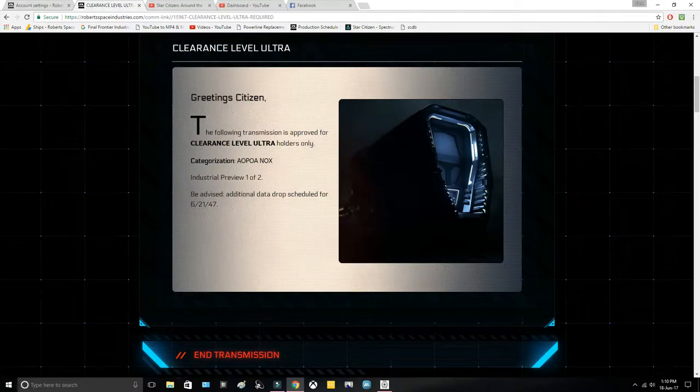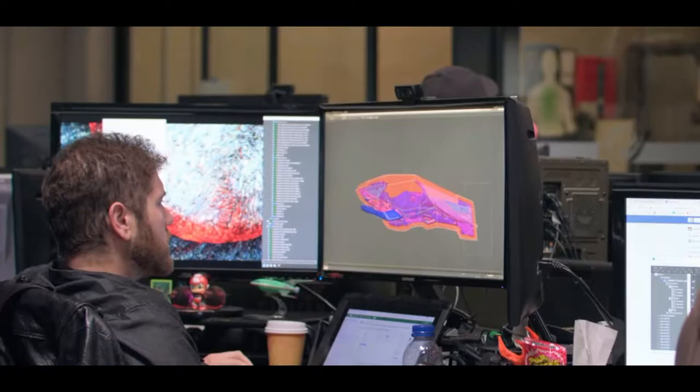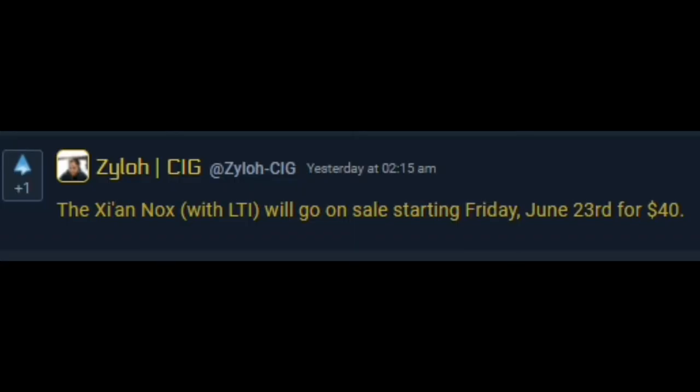The new concept sale has been teased, which is to be the Zionox, a space bike. Ultra level clearance is required, and here's what we think the space bike might look like. It's set for the 23rd of June at $40, so be around if you want to grab one.